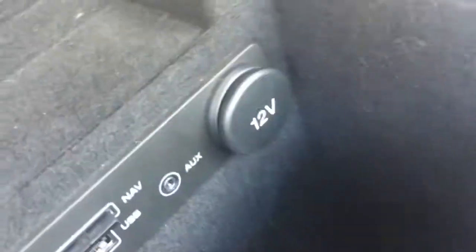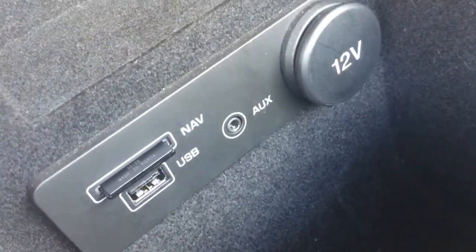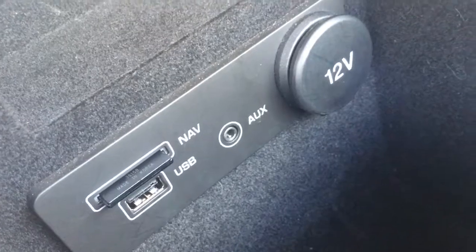We've got some storage space just in there, and we've got the USB and auxiliary ports there along with the SD port for the nav. You can keep all your devices and cables nice and hidden away so they don't distract you whilst you're driving.